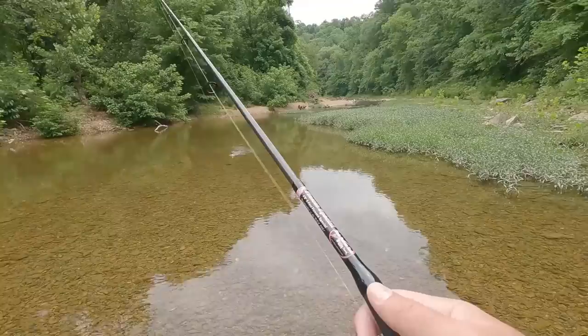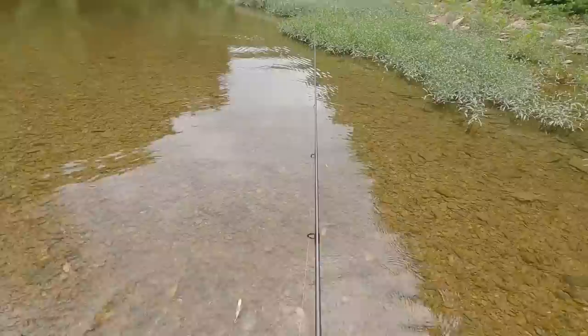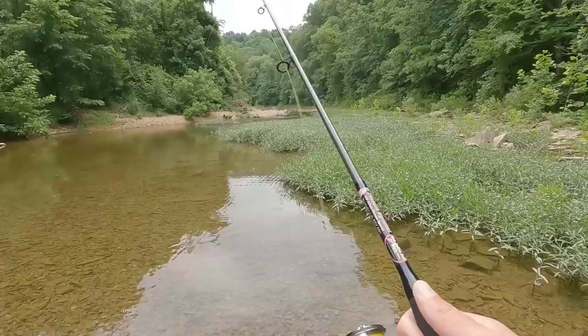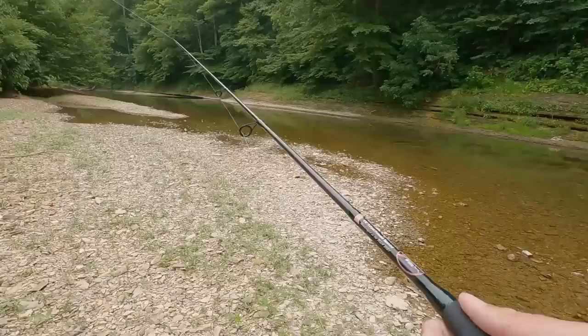Oh, got something. Alright, my second shiner — I snagged these things, they just keep hitting that stuff. Oh, this water is a lot shallower than I thought. The couple of times I've been here before it's been a lot deeper, so this is really low. There's definitely smallmouth — I'll see them in a few different places — but I haven't seen a hole that's deep where I can just cast into it.